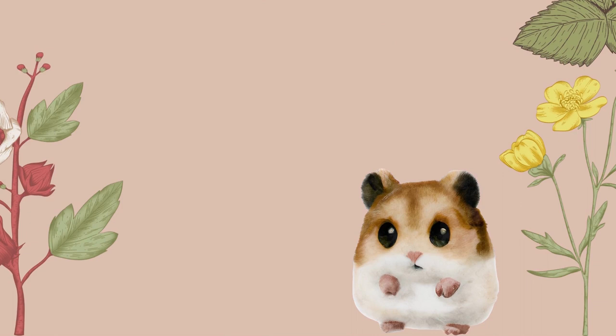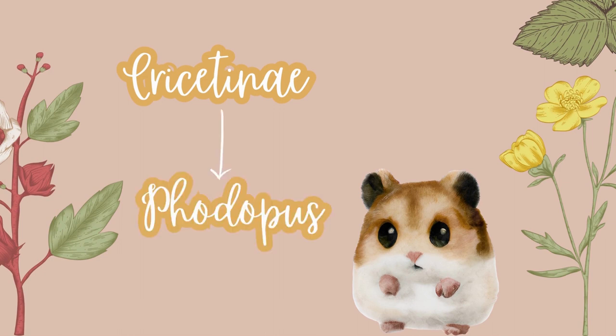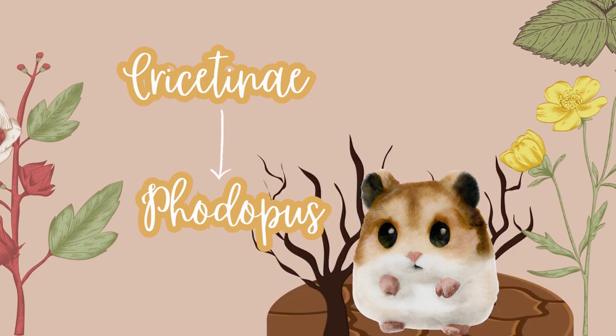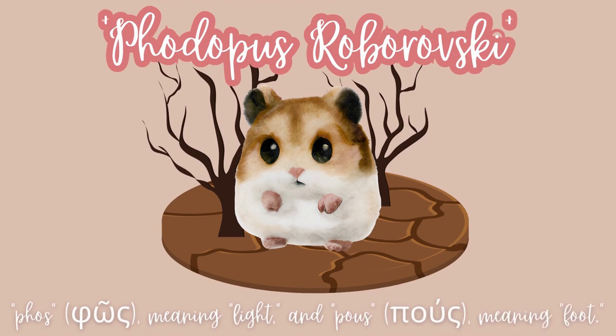The Roborovsky belongs to the rodent subfamily Presetus. Within this family there are various genus or categories, and the Roborovsky is categorised as Vodipus. Vodipus members have a round body shape, short tails and cheek pouches for storage. They live in dry conditions with extreme temperatures. The Roborovsky is known as Vodipus Roborovsky. The genus name derives from ancient Greek and, though there is some mixed information, I believe it translates as 'lightfoot', which would make sense as Roborovskys are very fast.